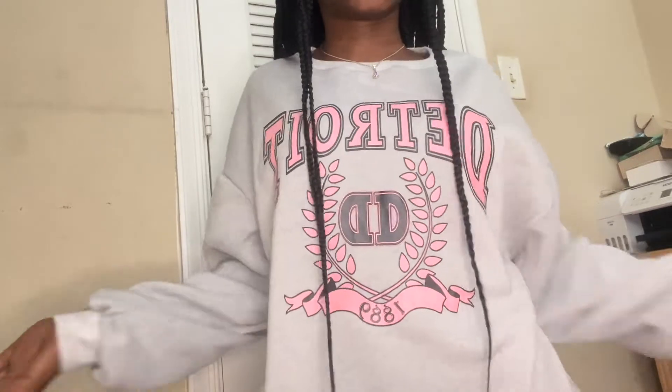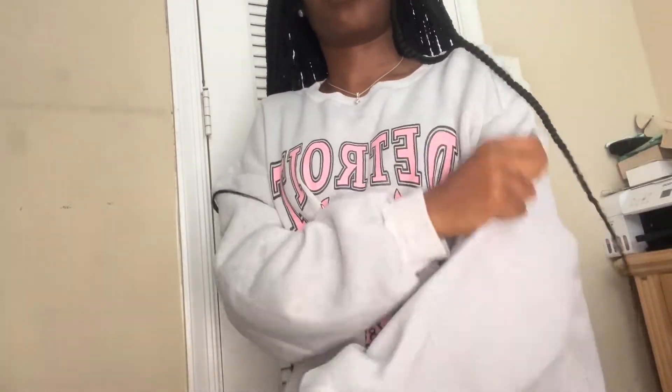This is how the crew neck looks on me — I think this is a small, so it's pretty big. If you guys end up getting this, size down if you want it to fit closer. This is the long sleeve in an extra small — it's giving. This one is true to size so there's no need to size up or size down — also an extra small. I'm gonna be pretty hot in this because I live in Florida.